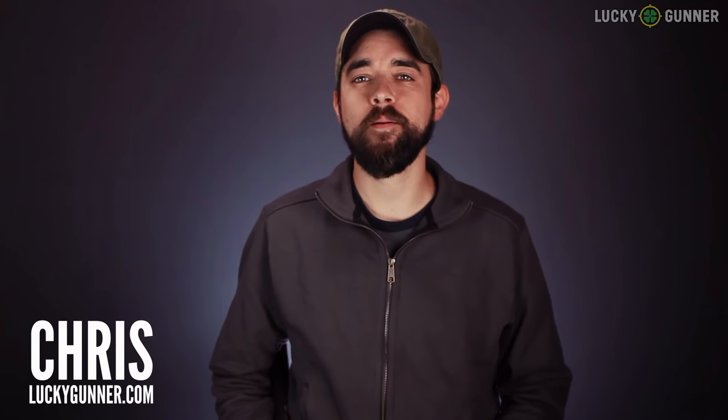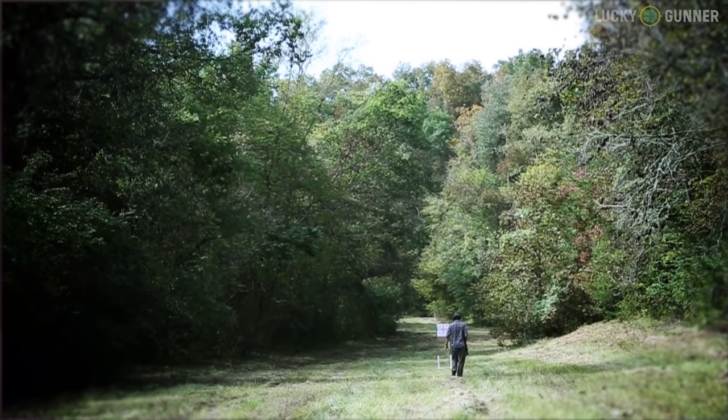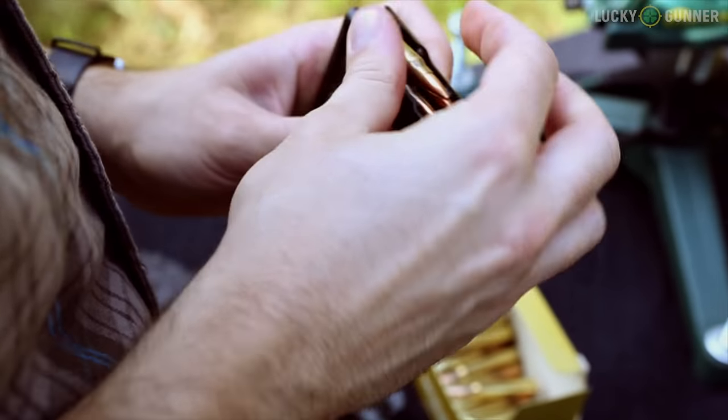Hey guys, I'm Chris from Lucky Gunner, and the last few days I've been out at the top-secret Lucky Gunner Valley where we film a lot of our videos. I've been testing a pair of bolt-action rifles both chambered in .223 or .556 NATO.